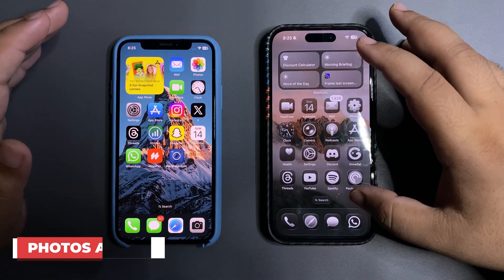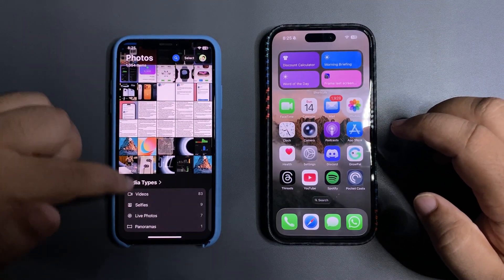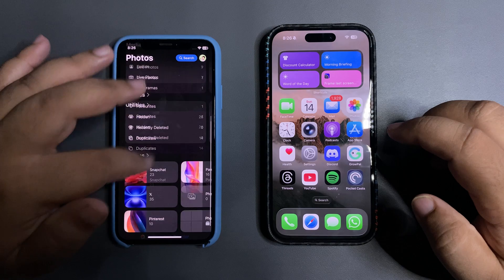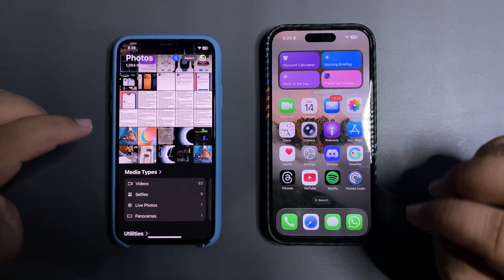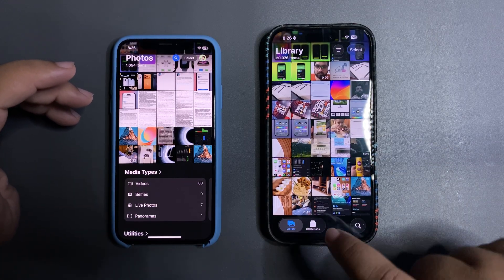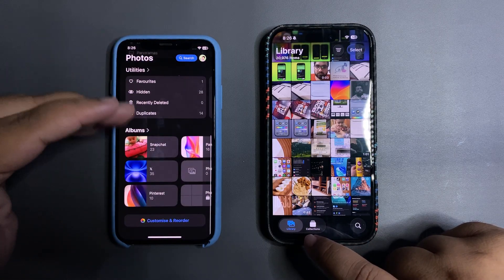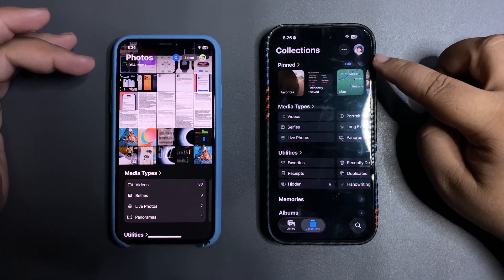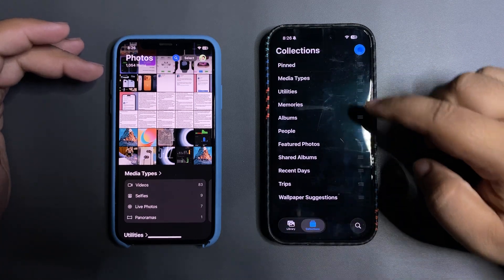One of the biggest updates in iOS 18 last year was the Photos app — it was a very controversial single-page app with media stuff you could customize, but it felt confusing. Now Apple has fixed this with a new Photos app in iOS 26 that has two pages: Library and Collection. Collection separates all the content that people found confusing when it was all on one page.